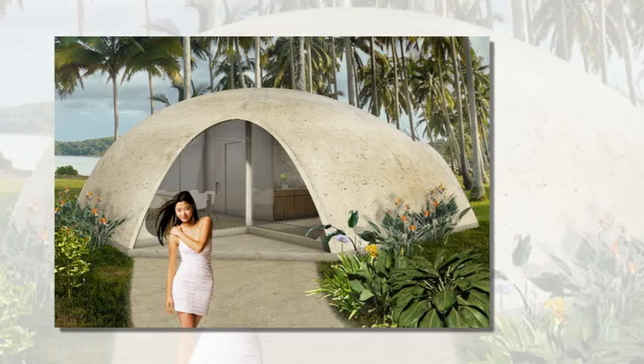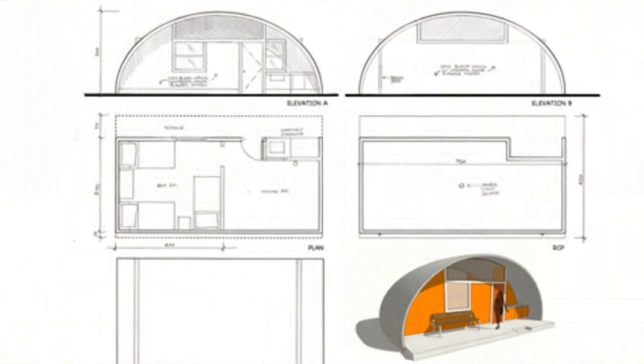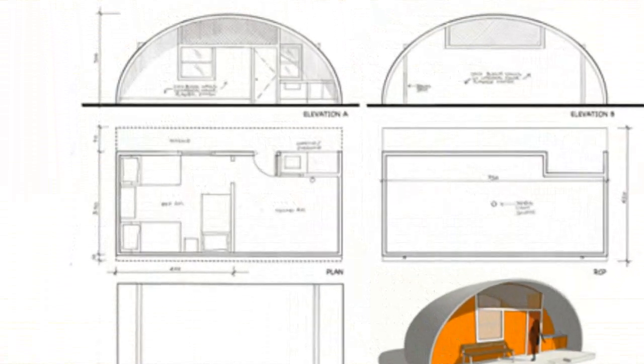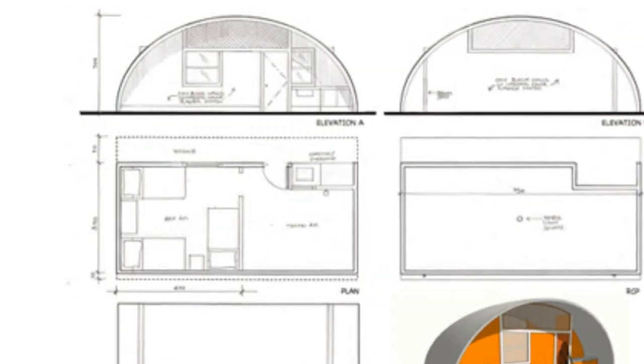Nickel believes the structures can be implemented in different typologies — schools, military bases, and stadiums. Construction costs for Benichels start at $3,500, and concrete mixes and rebar can be locally sourced or bought.